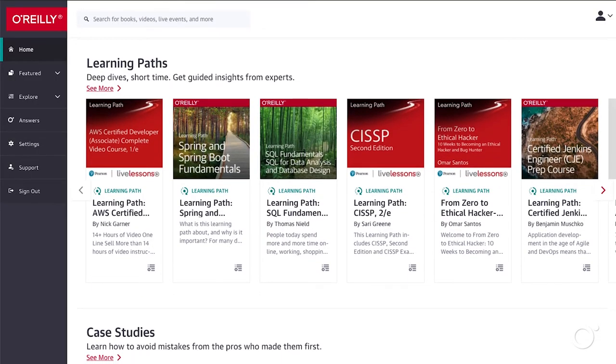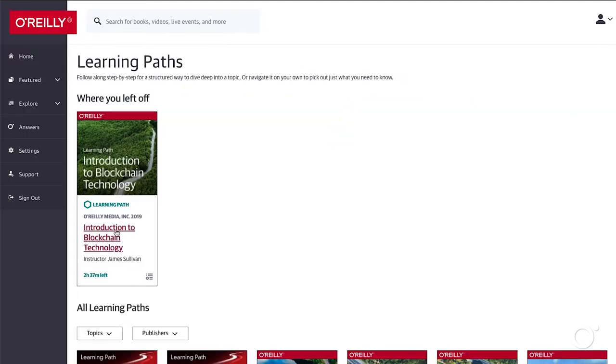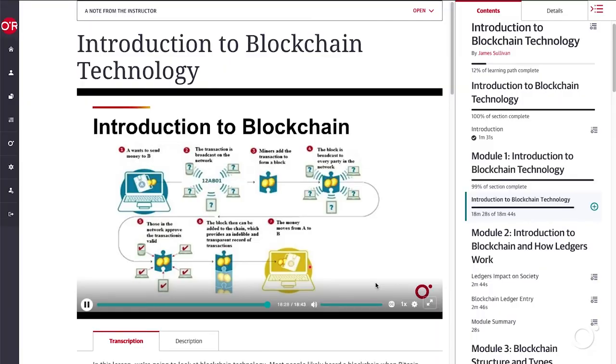Learning paths are designed by O'Reilly's editorial team to provide users with a course-like, structured learning experience. They can follow along step-by-step or just pick out what they need to know.